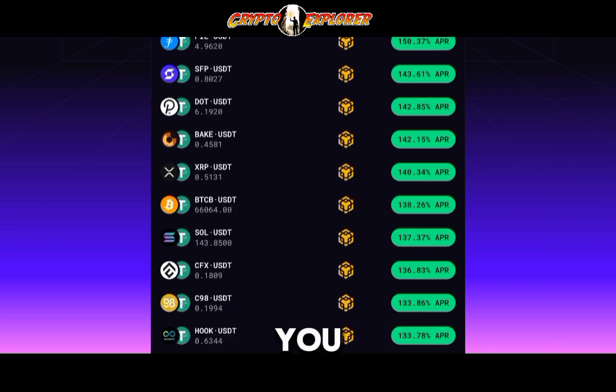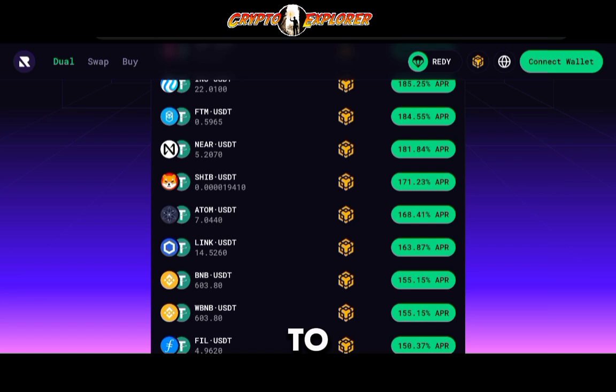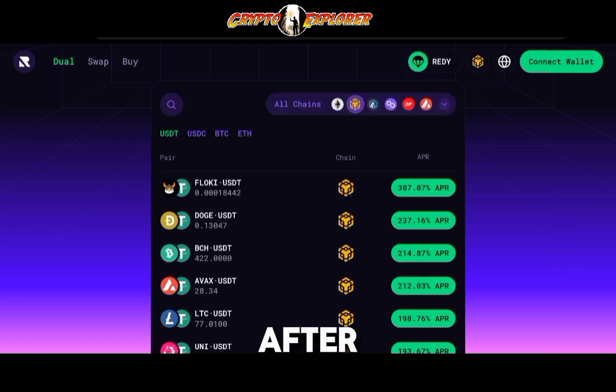Sometimes if you don't find the specific token you want to deposit with, check all of these filters. You can also click on the magnifying glass and input manually the name of the pair that you want to invest in or look at. After you choose a pair, this is what's going to happen.